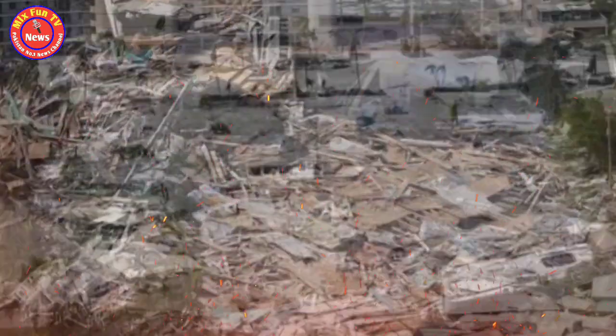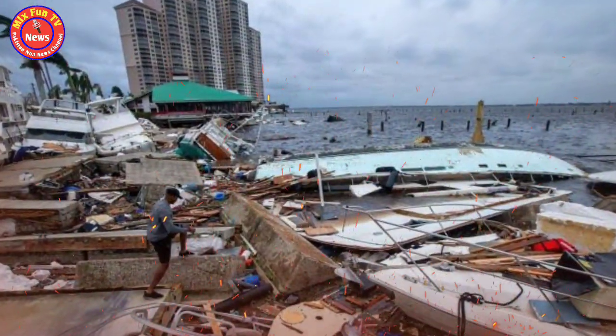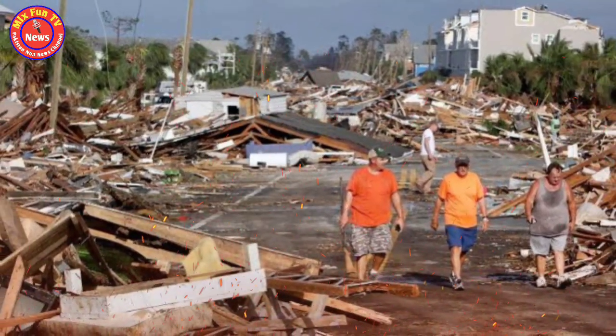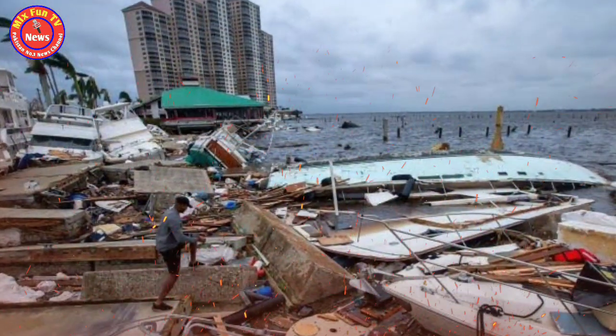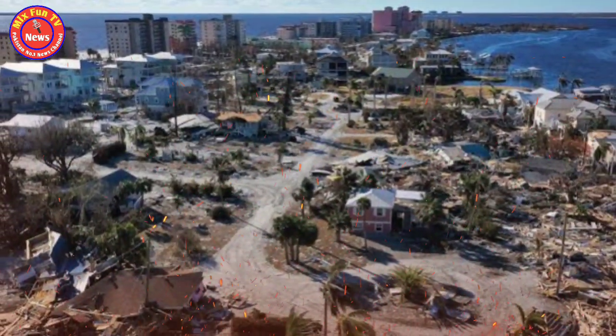"More damaging and less damaging outcomes remain on the table," said Truchelut, who provides forecasts for the USA Today network. "But the eastern panhandle, Big Bend and west-central Florida coasts are at serious risk of surge, wind and rain impacts from a potential major hurricane landfall Wednesday."